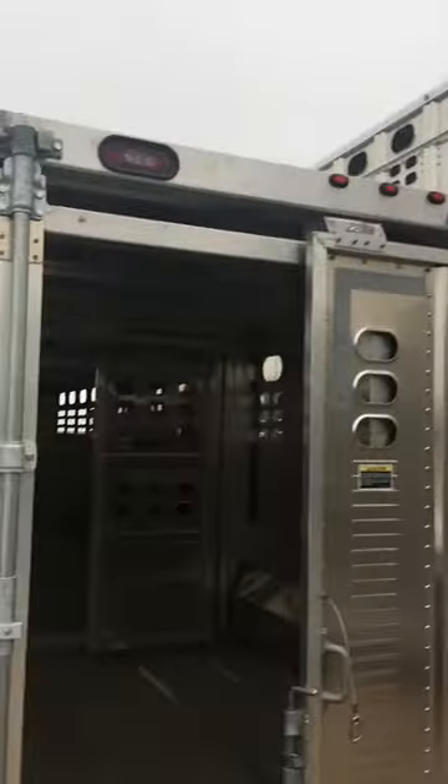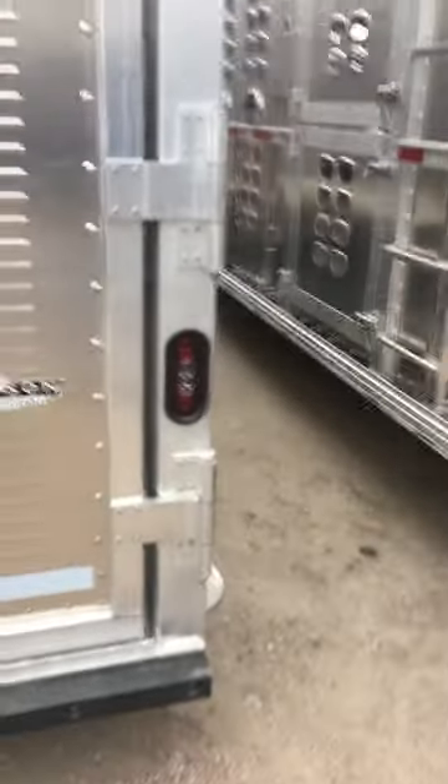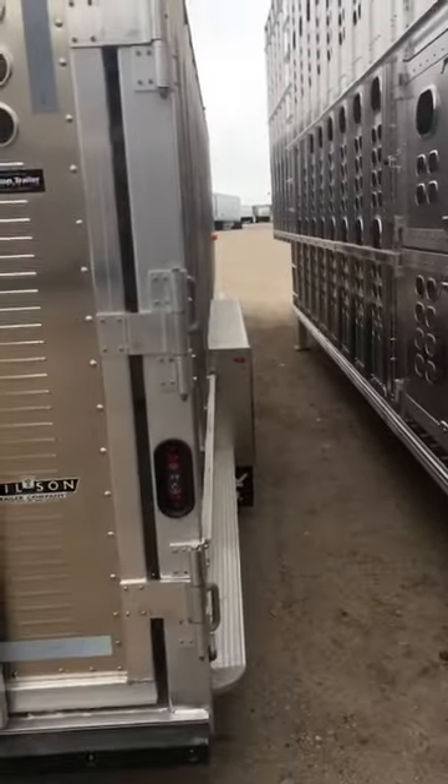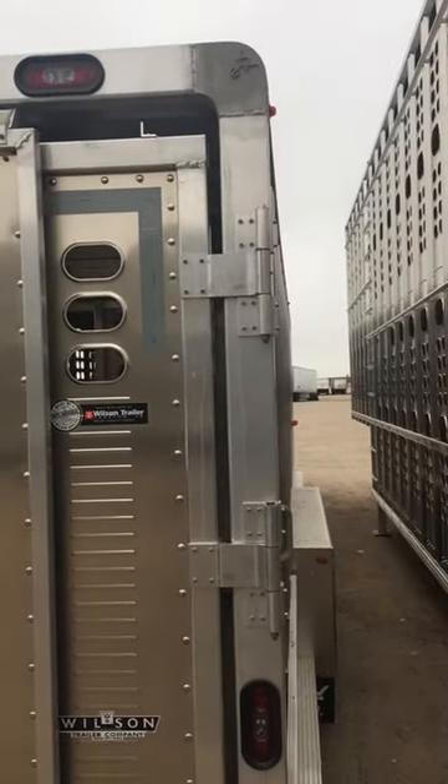This bad boy is just spec'd out for you, basically. So you need to get out here, come talk to me, let's get you hooked up. This bad boy is ready and ready to get to work. Come down to Wilson Trailer here in Dodge City, ask for Lorenzo.